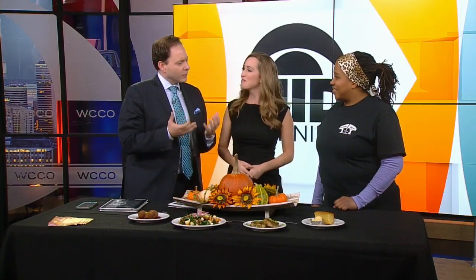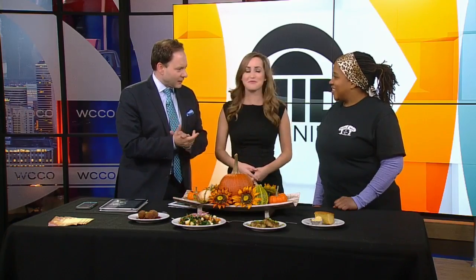We've got Chef Lachel Cunningham from Breaking Bread Cafe back with us here with some fun ideas for Thanksgiving leftovers. If you play your cards right, you get a giant turkey, so you have leftover turkey — that's the best part. Absolutely.